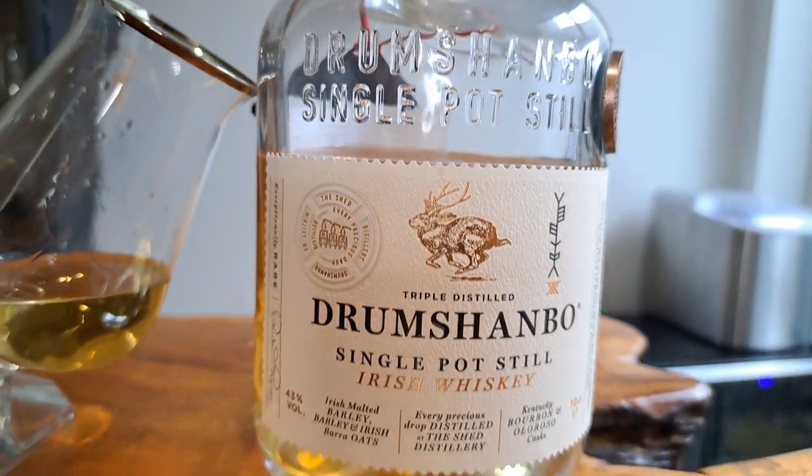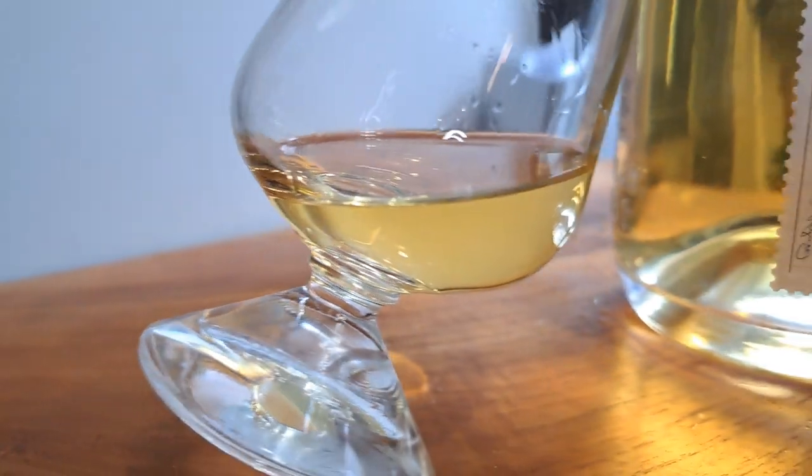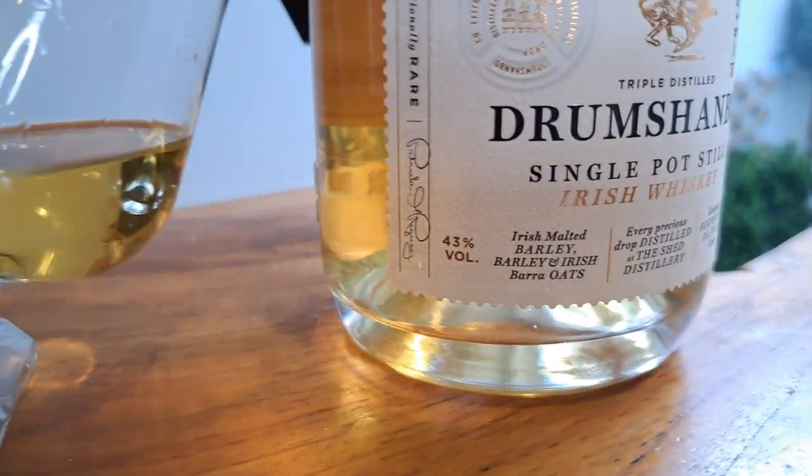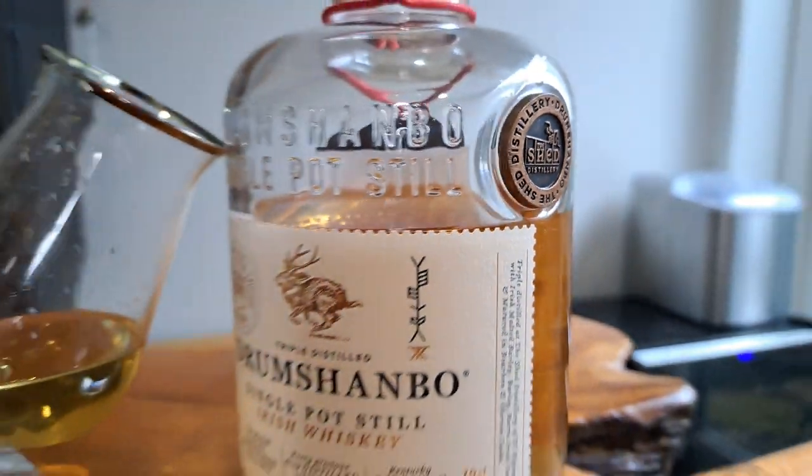You might not have heard of this great Irish whiskey yet, so it is time we fix that. This week we're looking at the Drumshambo single pot still Irish whiskey from the Shed Distillery. Welcome back to the channel, I'm Matt, I'm the whiskey nerd, and like I said, this week I'm looking at the Drumshambo single pot still Irish whiskey from the Shed Distillery. So let's get it into the glass and I'll tell you a little bit more about it.